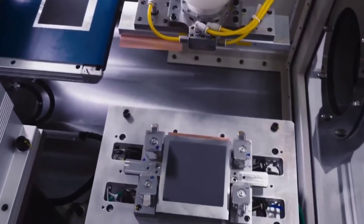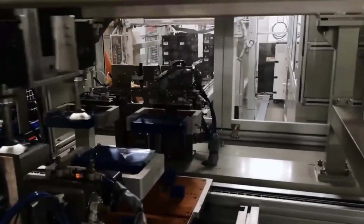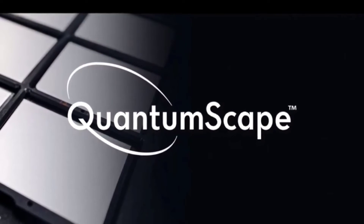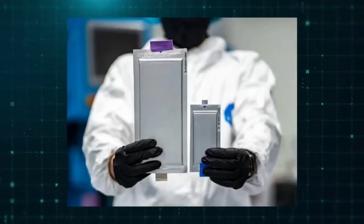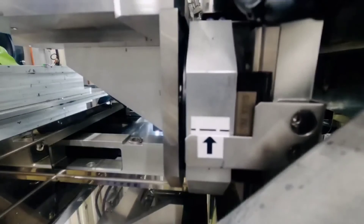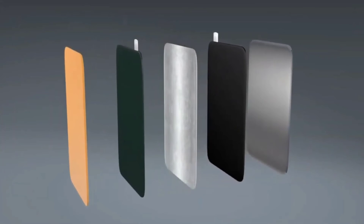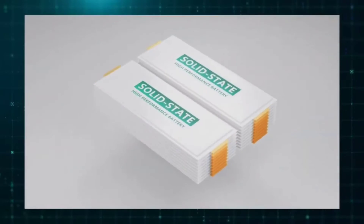QuantumScape's battery is not solid throughout. The key to the technology is an anode-free manufacturing process, in which the cell is fabricated in a discharged state. The anode assembles itself during its first charging cycle. The anode is paired with a proprietary ceramic separator, which accounts for the solid end of things. The cathode gets a different treatment — it is paired with its own catholite in the form of an organic liquid electrolyte. QuantumScape makes the case that it is difficult to engineer a single material suitable for both the anode and cathode, and that a liquid catholite is better suited for the voltage and transport requirements of the cathode.